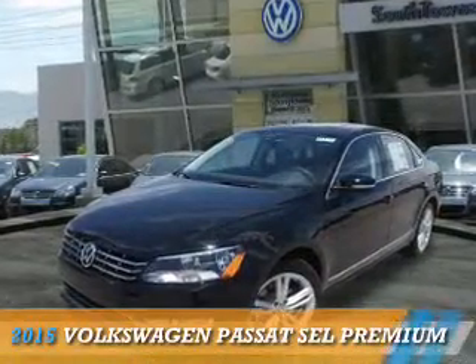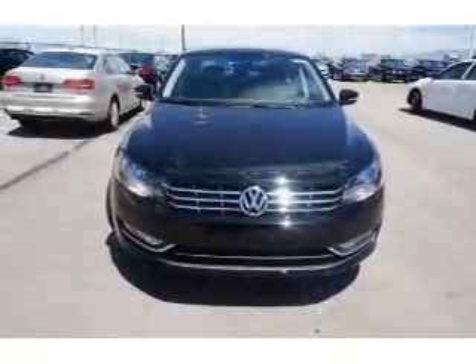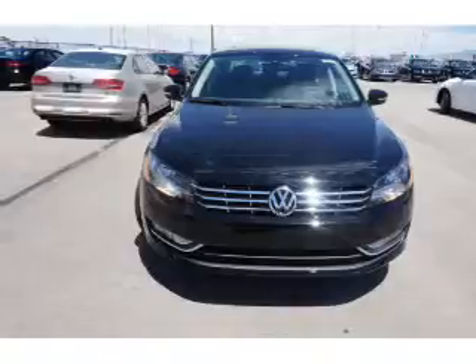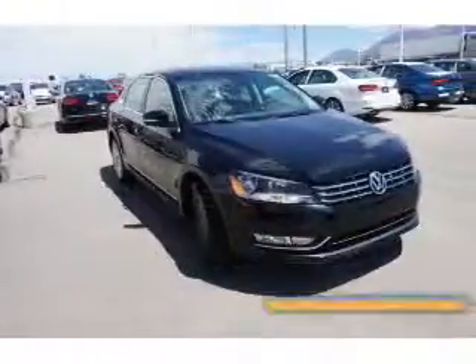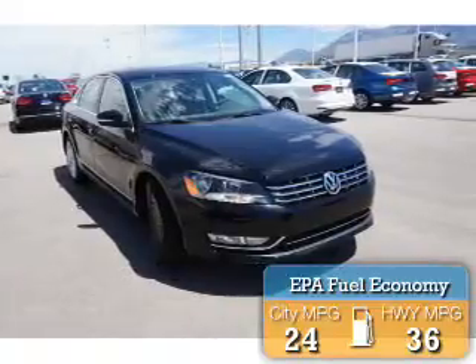Presenting the 2015 Volkswagen Passat. It's powered by front-wheel drive, a 1.8-liter 4-cylinder engine, and an automatic transmission. Great fuel efficiency saves you money by requiring fewer trips to the gas station.